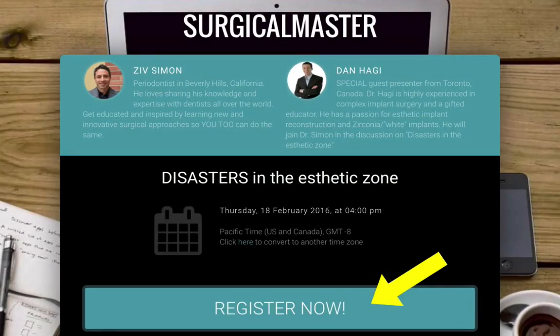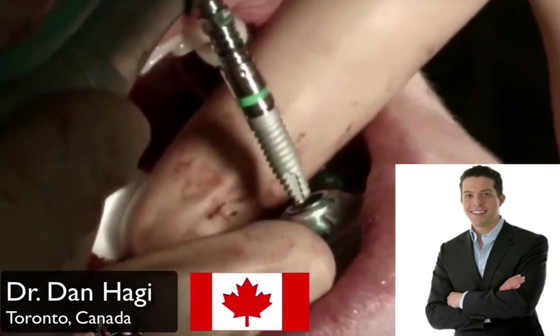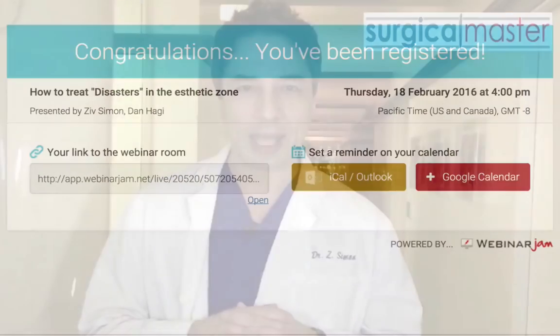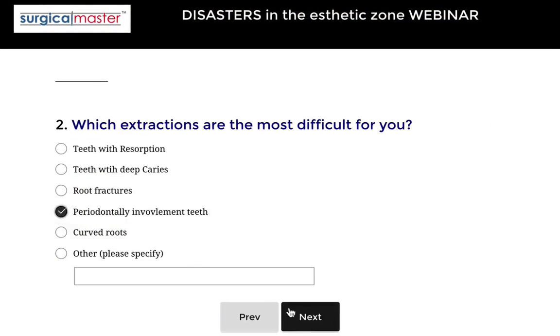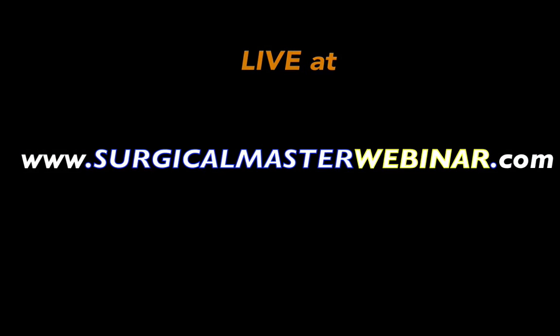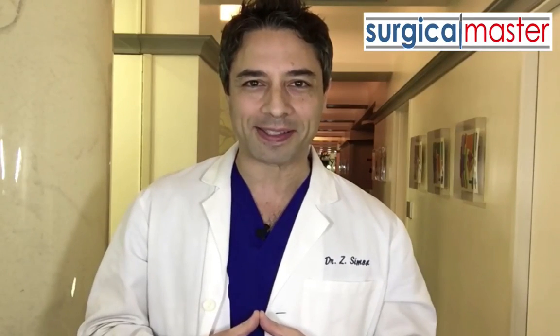It's very simple — all you need is an internet connection, a computer, a tablet or a phone in order to attend. I'm going to be joined by Dr. Dan Hagey from Toronto, Canada. He's a fantastic clinician in implant surgery with a lot of experience and I look forward to our interactions. Once you register, I'm going to send you some additional information and videos on different disasters in the aesthetic zone. I'm also going to ask you a few questions about your own dilemmas and challenges when it comes to extracting teeth in the aesthetic zone, and incorporate them into the webinar. So we're going to have a great live and interactive learning experience together. Go to surgicalmasterwebinar.com to register — February 18th at 4 p.m. Pacific time. I look forward to a great experience. See you then.